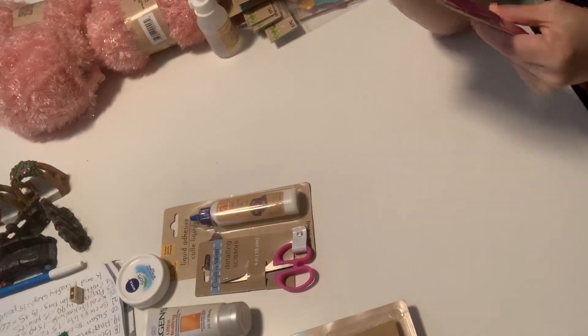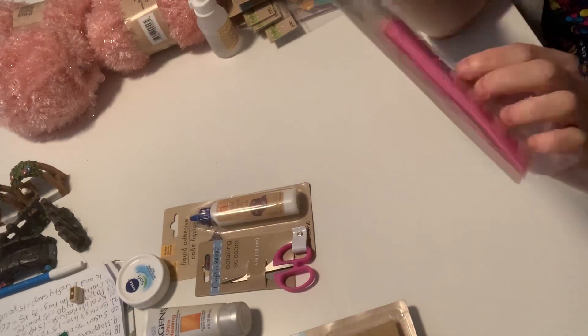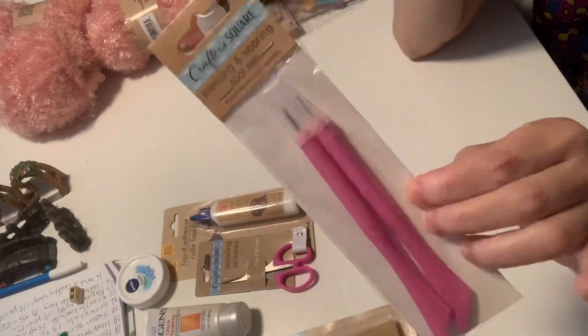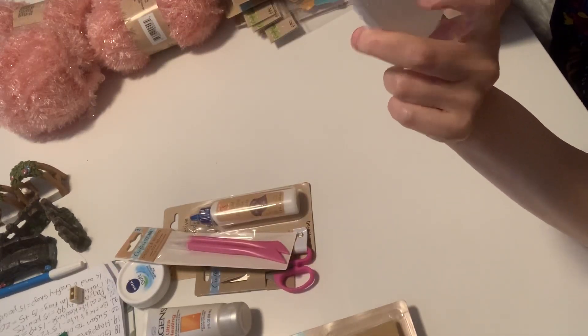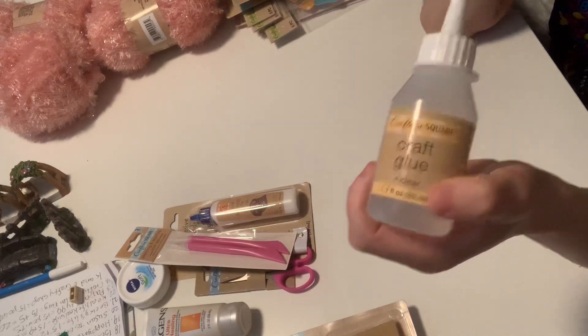I was so excited with this one — it has two pieces inside. It's a piercing and scoring tool set. So I got those. And this is new — Crafter Square craft glue, and it's clear. Super excited to try that glue out.